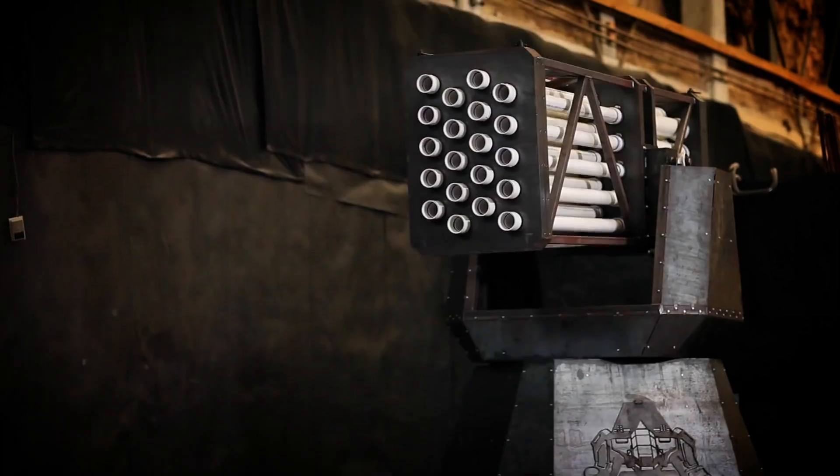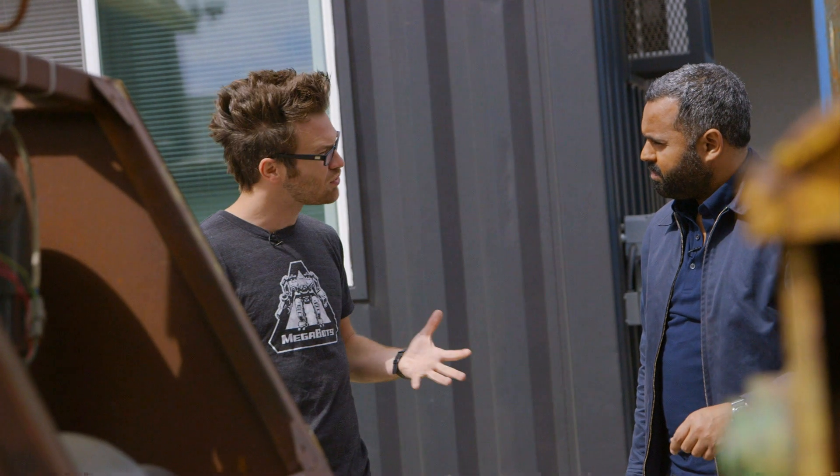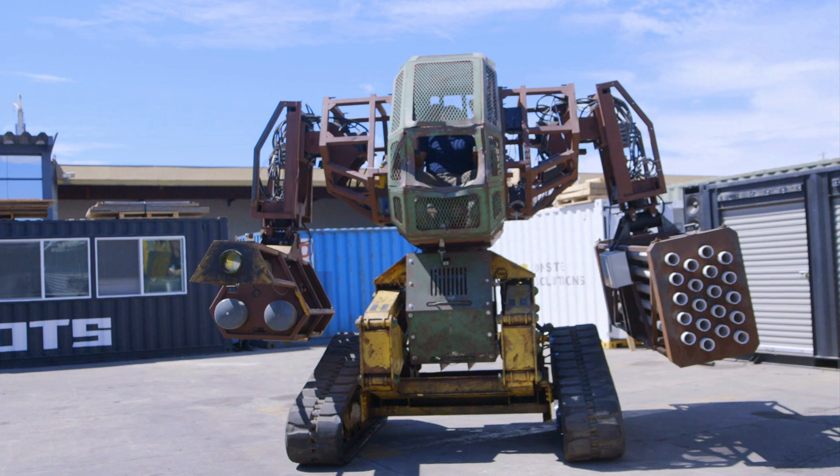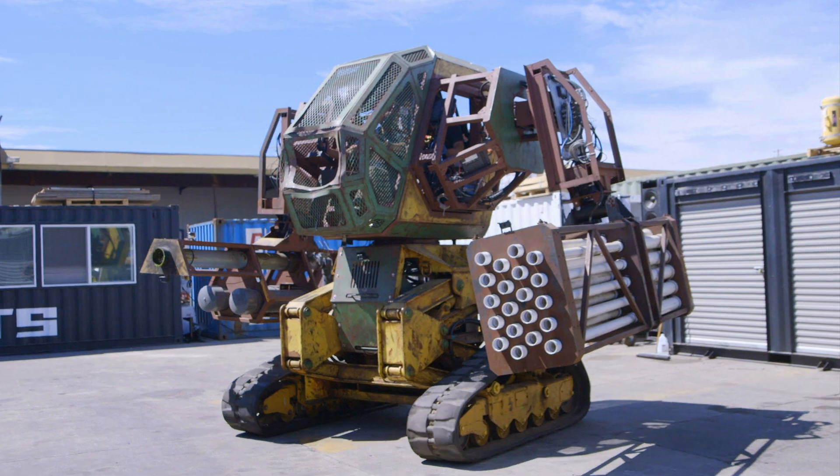The long-term vision of Megabots is to have eight or ten robots drive into a stadium and attack each other — it's kind of like a monster truck rally. The problem for this league idea, though, is that giant fighting robots aren't exactly commonplace.